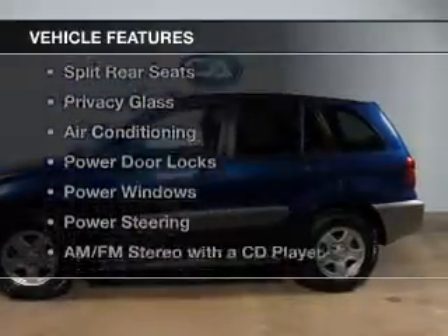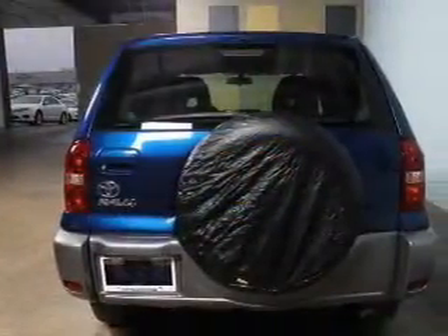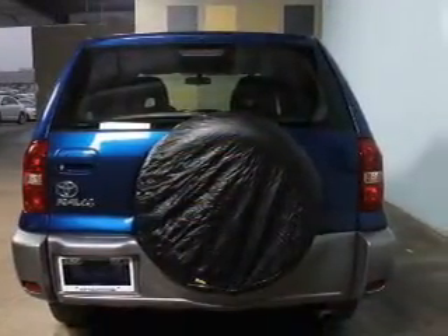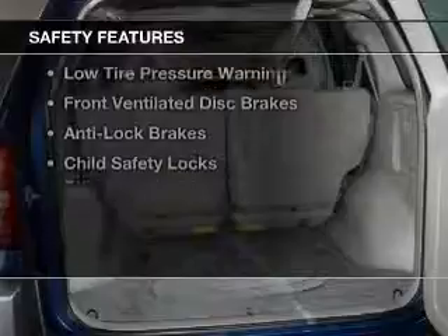The features include steering wheel controls, an adjustable tilt steering wheel, cruise control, split rear seats, privacy glass, air conditioning, power door locks, power windows, power steering, and AM-FM stereo with a CD player.